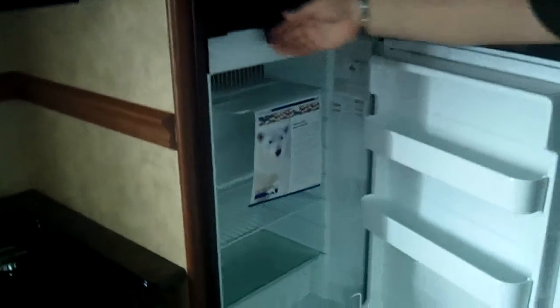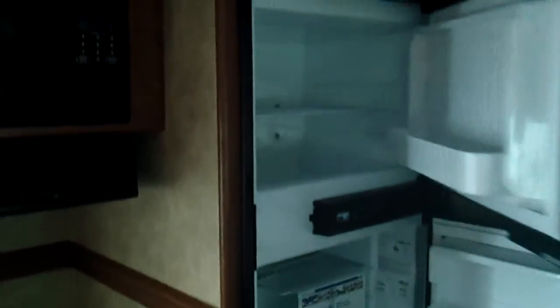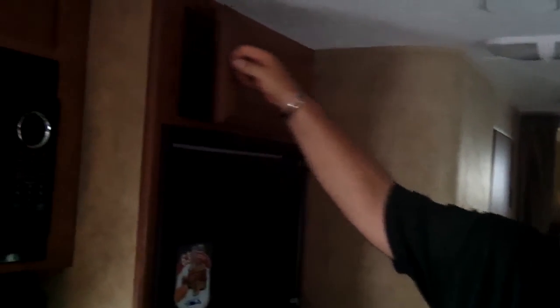Then we've got the kitchen area. We've got a 60/40 split sink with an overhead faucet — metal — and cabinets up overhead. There's a microwave with a turntable plate, and a three-burner cooktop stove with oven down below. We've got a Norcold refrigerator — gas, electric, or automatic — with a freezer up overhead and another storage compartment.